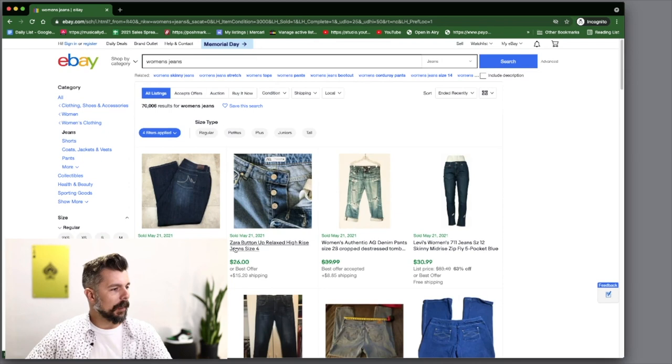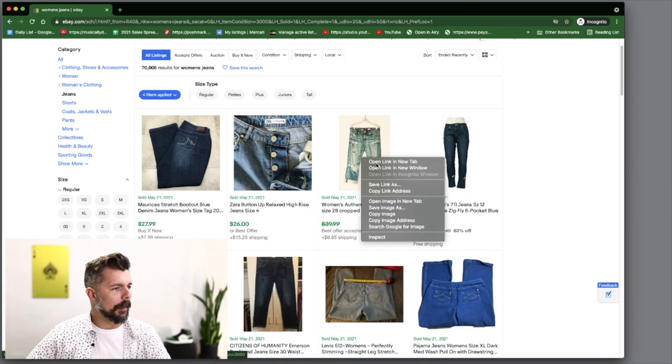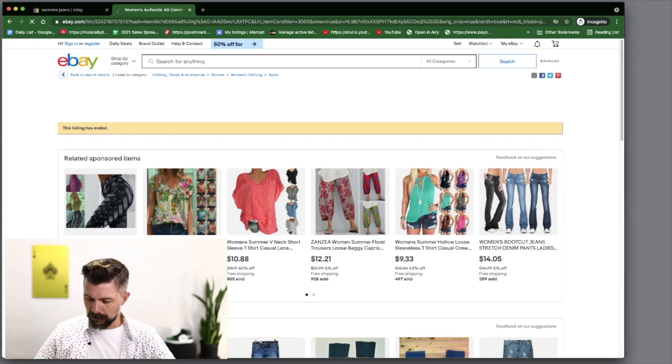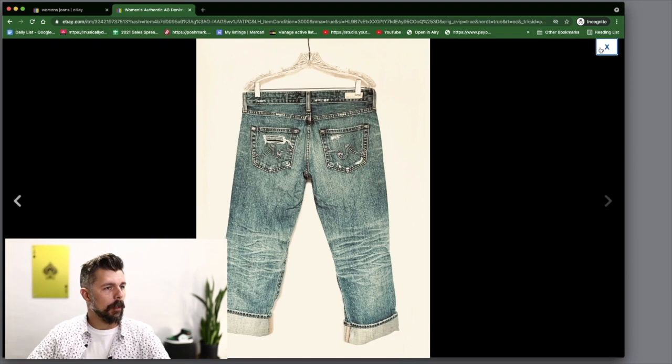Looking at Ended Recently, we've got some Zara, some Maurice's, Levi's 7-Elevens with free shipping at $31. I'm definitely interested in AG Denim — I'm going to open that up in a new tab. I've never seen that brand before but I'm going to pay attention to it because it's got a good sale price. The listing doesn't have a picture of the tag, but AG Denim goes on our list.